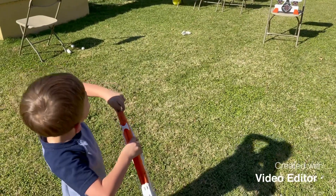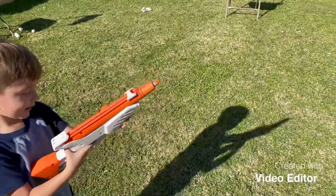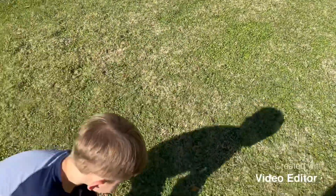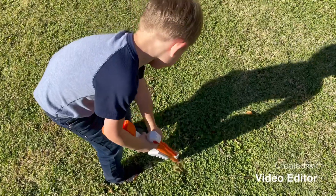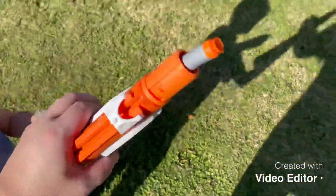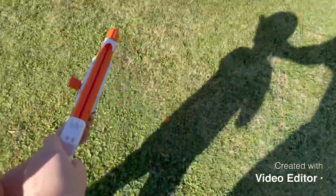Reload! Reload! Good job. Want me to cock it? I did it. Think you got it? It's kind of hard — even for adults. There you go, it's cocked!